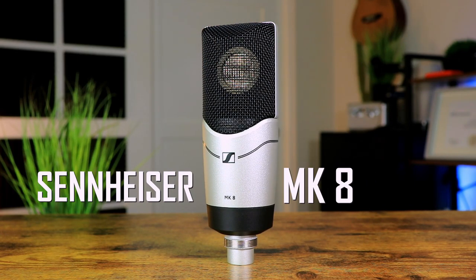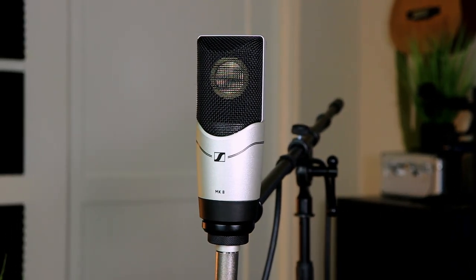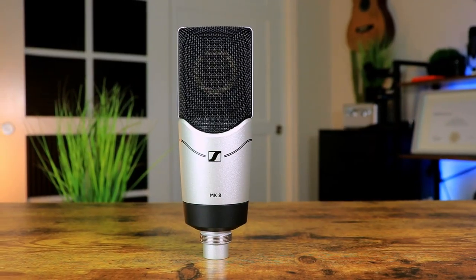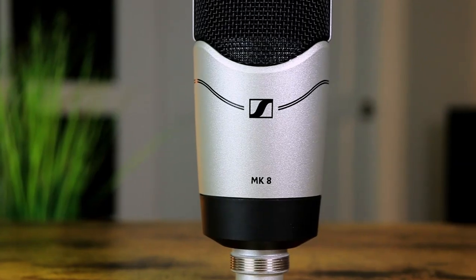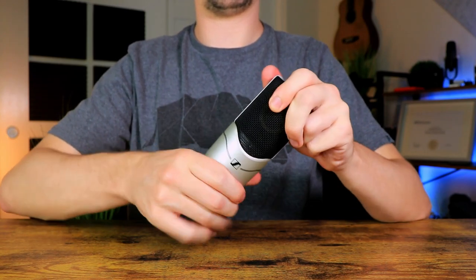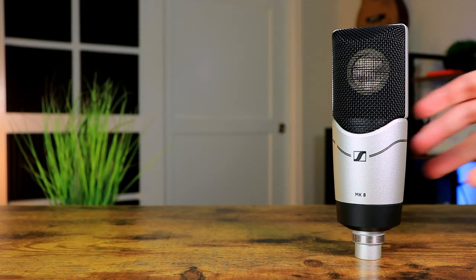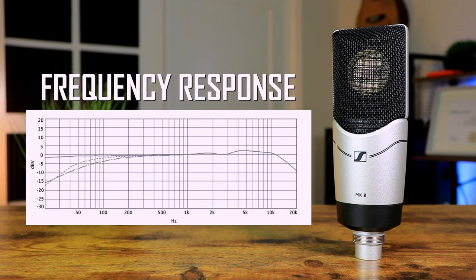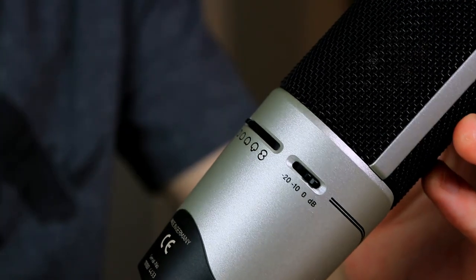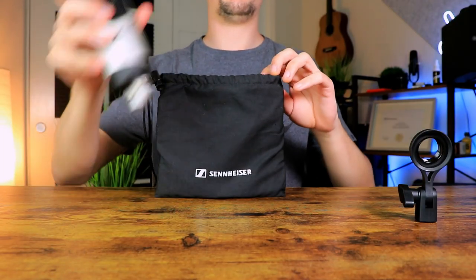The Sennheiser MK8 is one of the most versatile and quality-sounding microphones on the market today, also costing around $700. It comes in a clean silver and black finish that looks smooth and straight to the point. Build quality is super durable with a solid metal body. In terms of frequency response, the MK8 comes in pretty flat as well, with only a few enhancements on the high end. It also comes with a roll-off switch, five different polar patterns, an attenuation/volume switch, and a travel pouch.